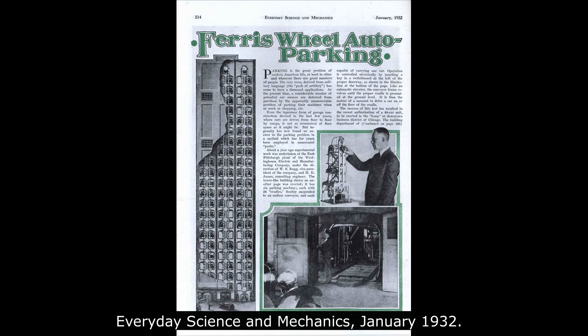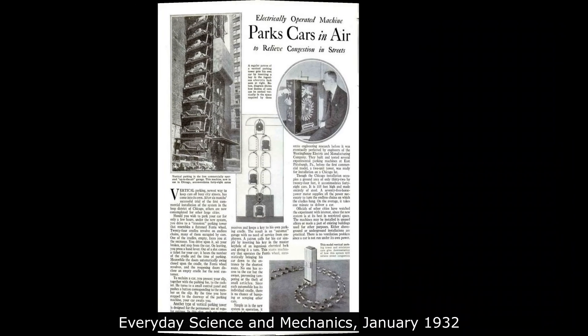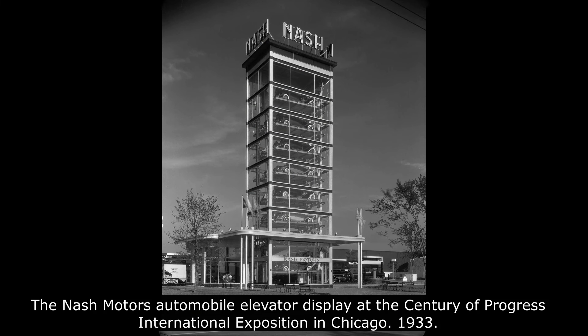These systems were faced with frequently occurring mechanical problems, and people had to wait for an eternity to get their cars back. The popularity of automatic parking systems ultimately waned due to the long wait times required for customers to retrieve their vehicles, but they can still be found in cities worldwide, especially in Asia.